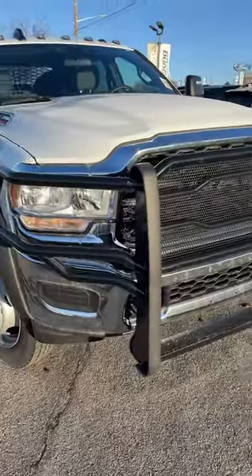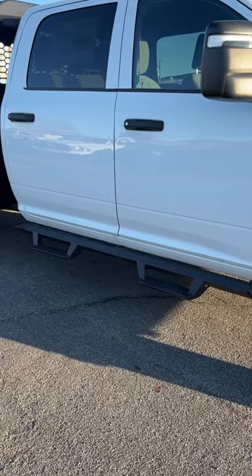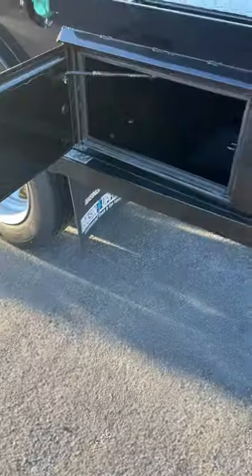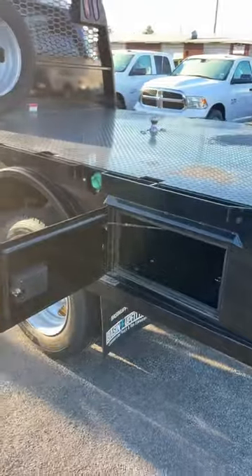This one's equipped with a tow guard and steps right here to get into the truck, and a pretty big flatbed with a fifth wheel setup. With the flatbed we're going to get two containers on each side, just like this.